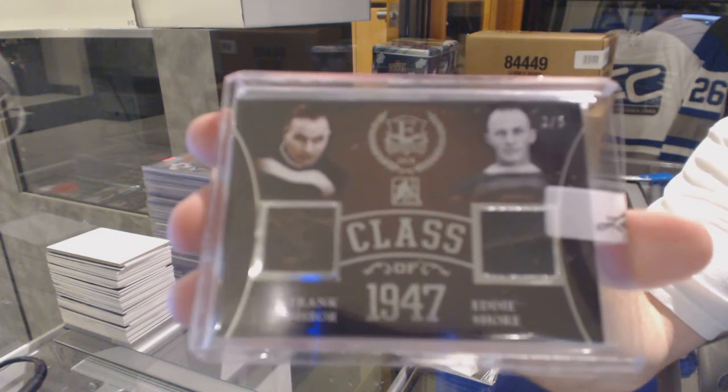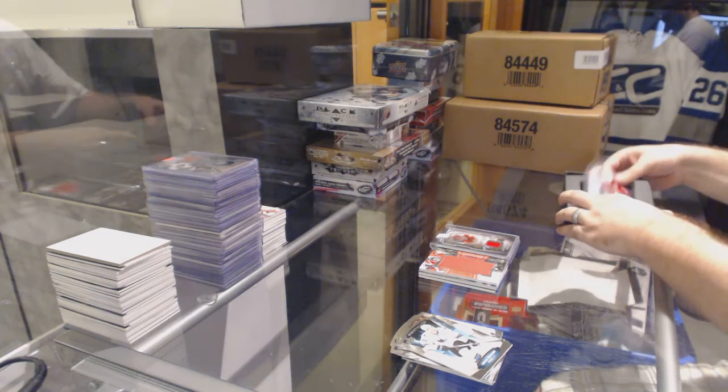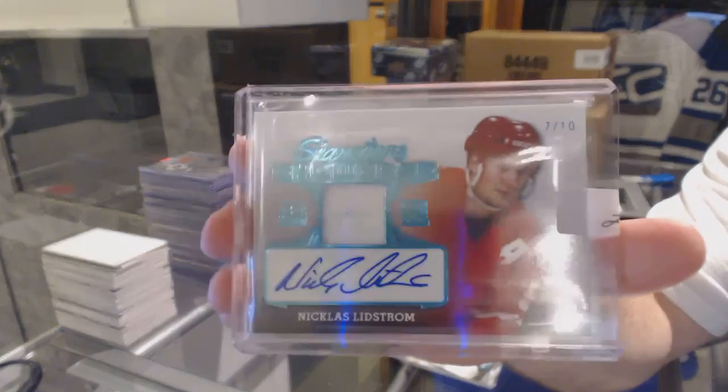I thought Eddie Shore was Boston, so if someone can look that up that'd be great. And wow — red, number 7 of 10, for the Red Wings: Nicklas Lidstrom auto mem!